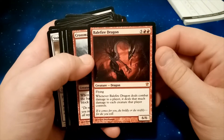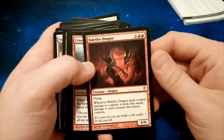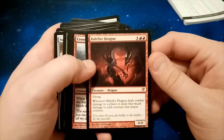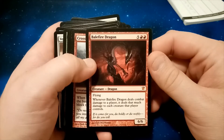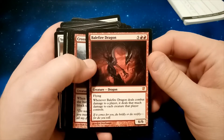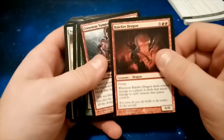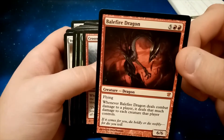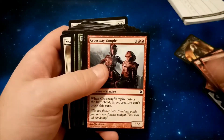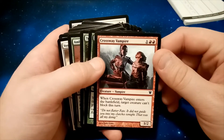Ooh, Balefire Dragon! We have a Mythic, ladies and gentlemen — a Mythic in my one pound magic purchase. It's a 6/6 Mythic. Whenever Balefire Dragon deals combat damage to a player, it deals that much damage to each creature that player controls. That is nice. None of these are sleeved — I would have liked that to have been sleeved, but hey, I only paid a pound for this box. I think I've seen that selling for around 15 pounds, so that's pretty cool. I've definitely got my pound's worth out of this.